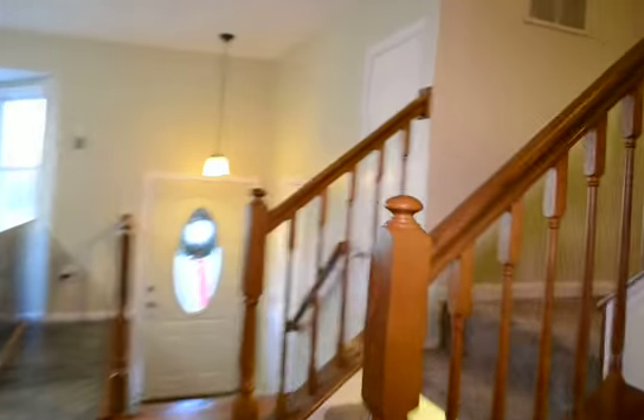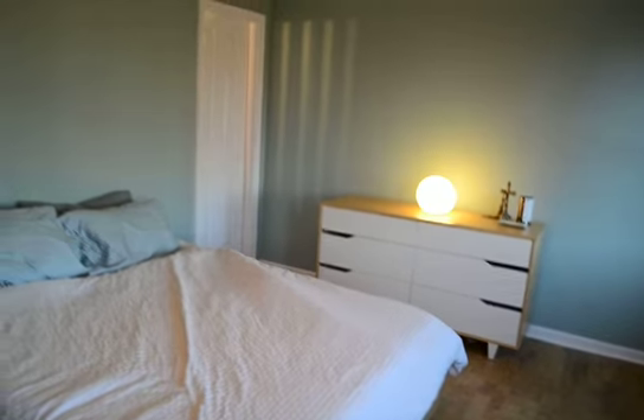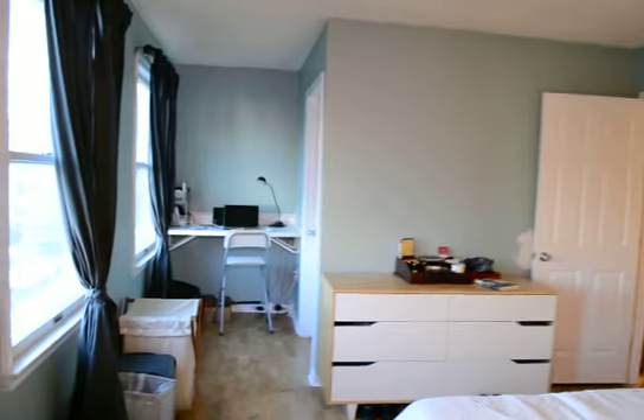We're going to head upstairs. Upstairs we've got three bedrooms and two full bathrooms. In front of the house is the master suite — this is a large room with a ceiling fan and a little office nook.